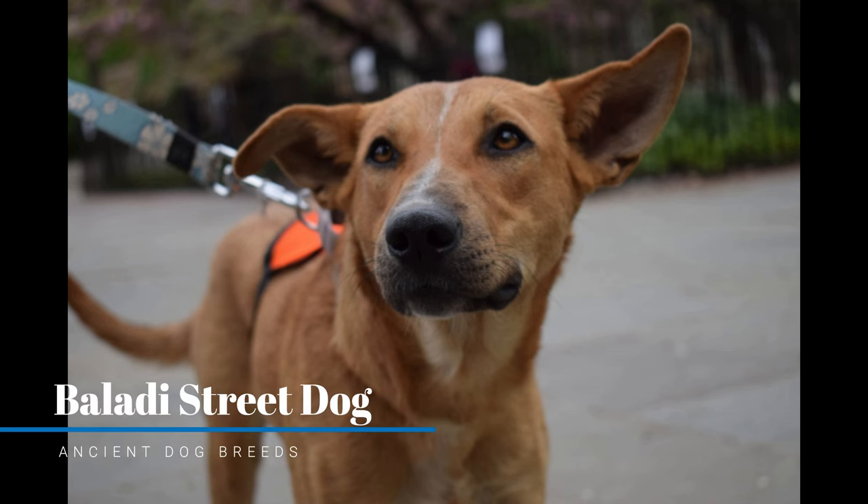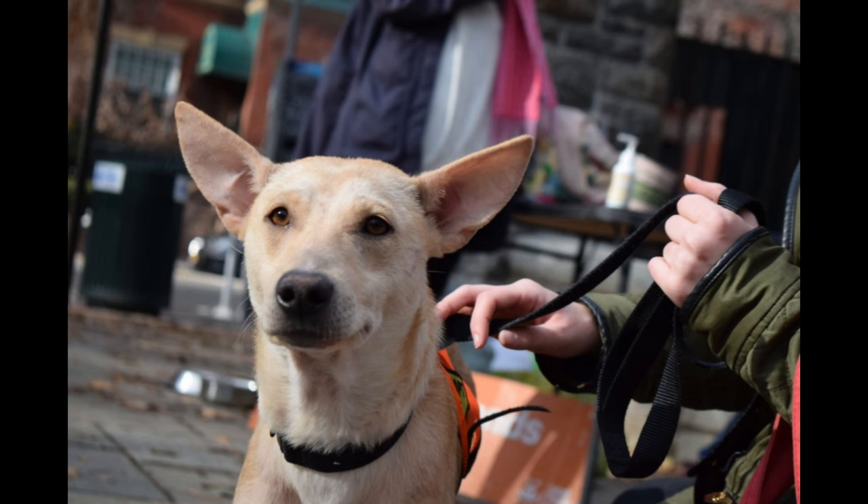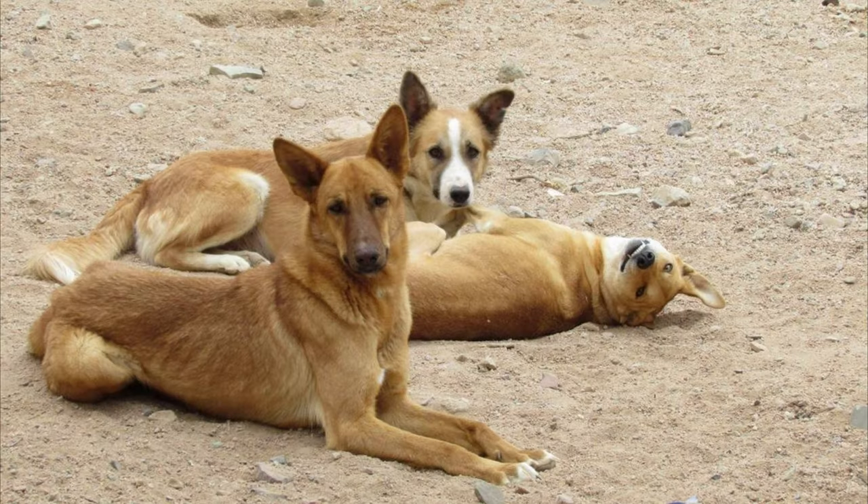Baladi Street Dog. While Baladi dogs are not a pure breed, this dog is the most common in Egypt. It descended from a mixture of Salukis, Pharaoh Hounds, and Israeli Canaan dogs. These native stray dogs are prolific on the streets and across the rural countryside of the country. They share similar characteristics with some of their pure breed relatives, including large pricked ears and a slender build.